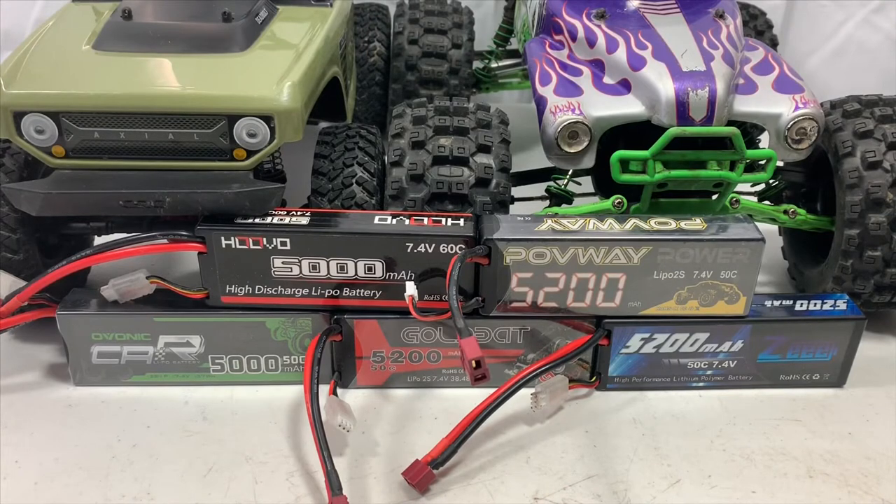Welcome back to the Crazy Cheap 2S LiPo Battery Week wrap-up video here on Jesse B Motors. First off, I'd like to thank all y'all for watching the videos this week — I've really enjoyed talking to you and getting your feedback. Today we're going to take all the data we got all week long on all these batteries, combine them, look at some graphs, go over them, and then I'll give you my opinion on the batteries.